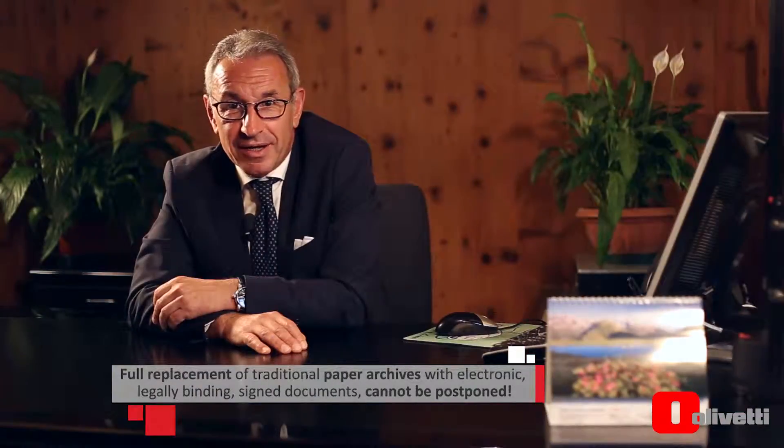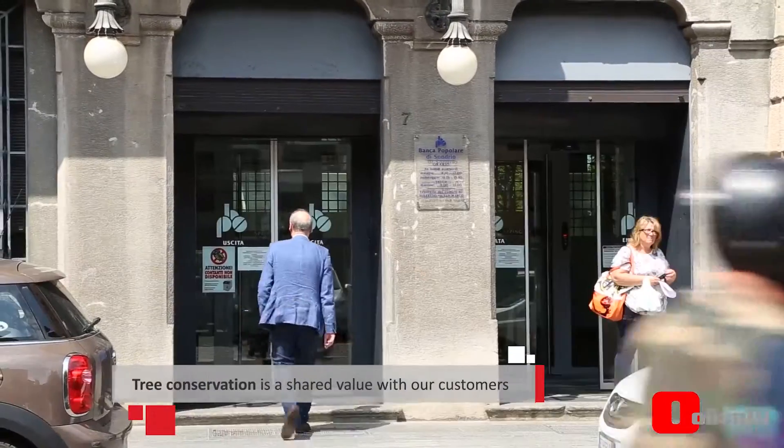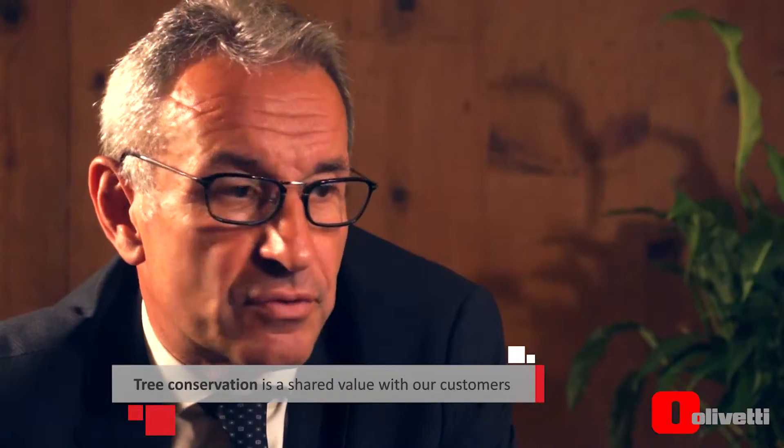Since we are a bank in the center of the Alps, it's very clear that saving paper means saving trees. Digitization is a key part of our environmental policy, so we were looking for a solution to enable the full digitization of paper documents.